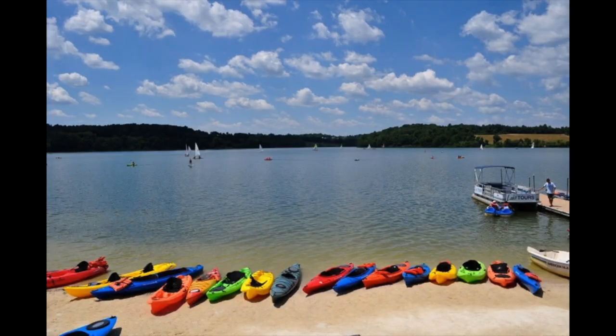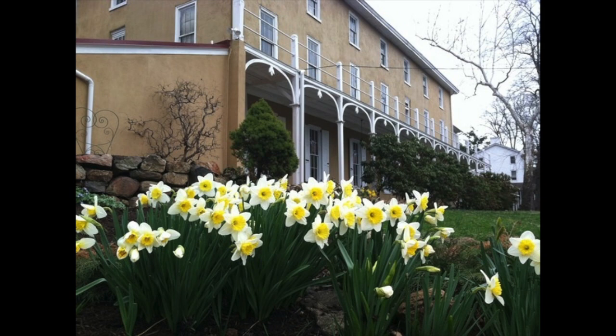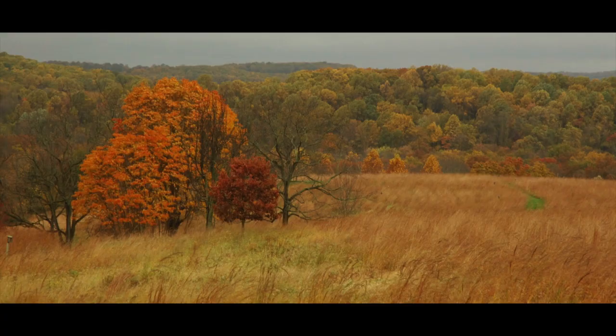Chester Springs is a gorgeous, beautiful area. Marsh Creek State Park is close by, where you can do boating, walking trails, even cross-country skiing, watch gorgeous sunsets, do picnics, and they even have a public swimming pool. Historic Yellow Springs is another gorgeous area with really old homes and fabulous nature. The area has a lot of protected open land, so it's not all developed — you get a semi-rural feel here.